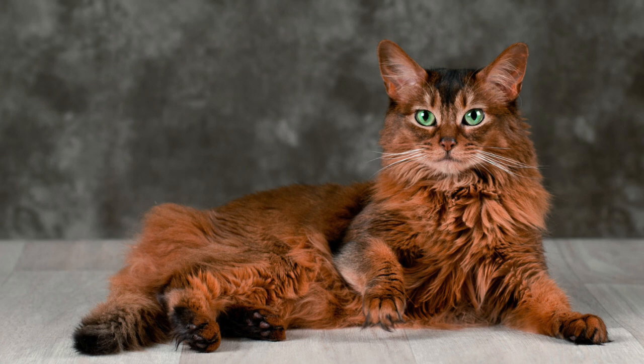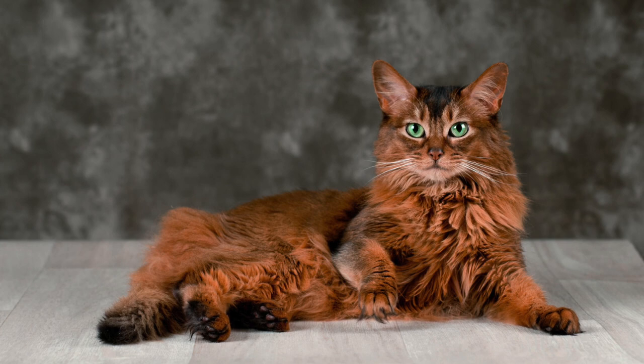There is a large ruff around the neck and a thick plumed tail, earning the breed the nickname Foxcat. All Somalis have ticked coats, which means that each hair has a base color interrupted by two or three bands of a darker pigment. The tip of the hair is always dark. The cat colors include red, blue, fawn, and silver.